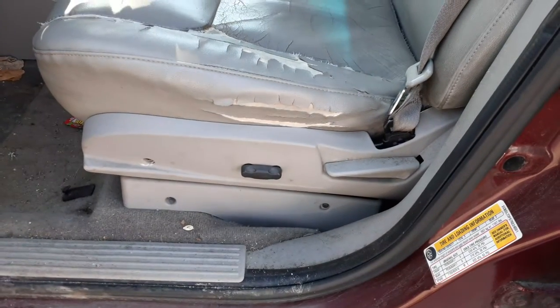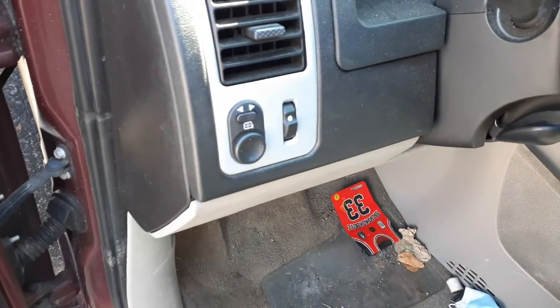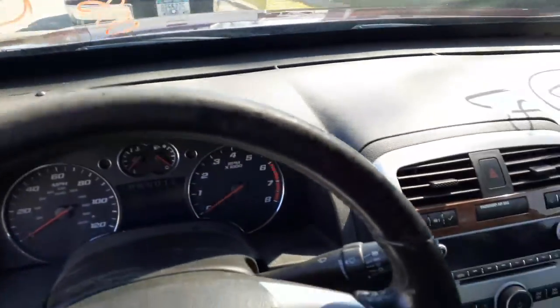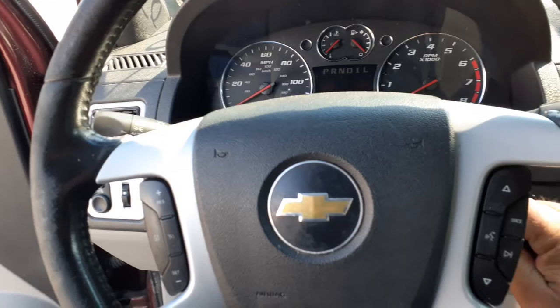Interior seats are no good — both seats are no good — but you do have a left side seat track with power and manual recliners. There's your mirrors, dimmer. Steering column has cruise and delay with a key, and there's the key.